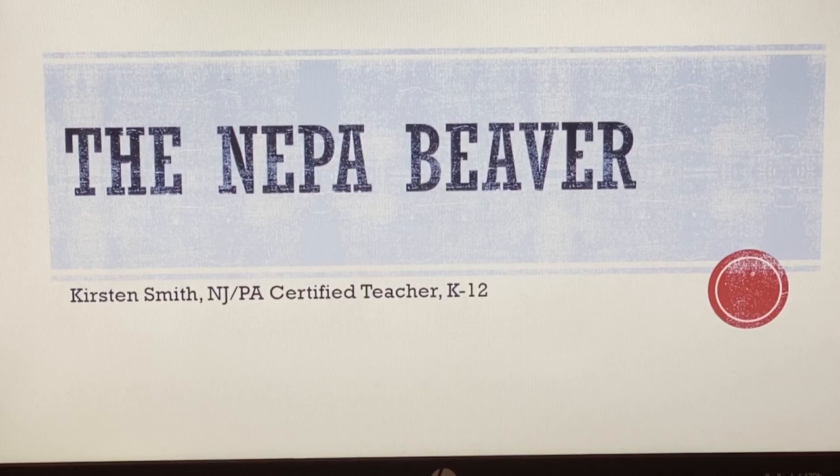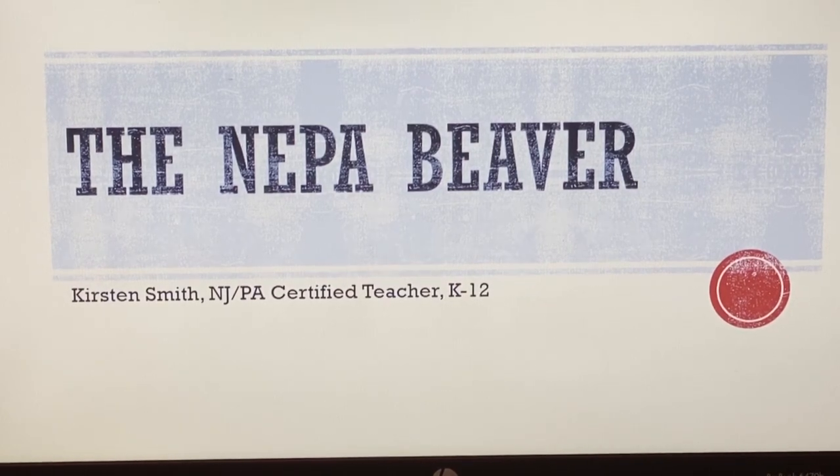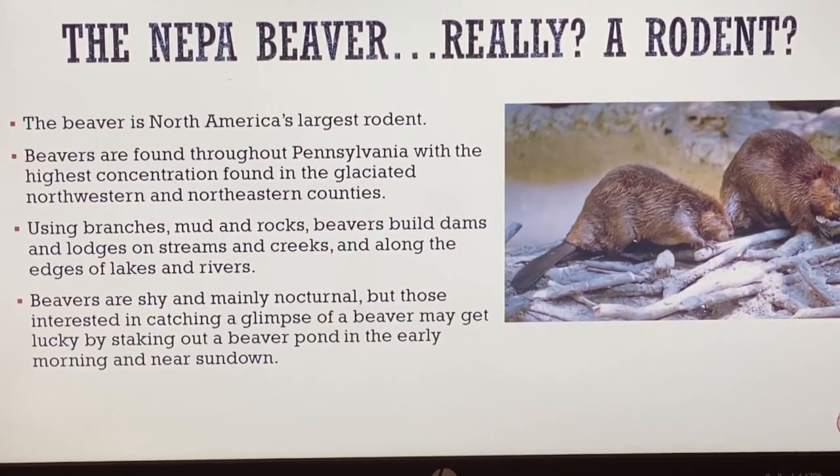Today, in relation to the nature program on beavers, we're going to look at the northeastern Pennsylvania beaver, which is very specific to our region. Did you know that the beaver is actually a rodent? The beaver is North America's largest rodent and they are found throughout Pennsylvania, with the highest concentration in the glaciated northwestern and northeastern counties. For us, we are in the northeastern counties, so we have an abundance of beavers in our region.